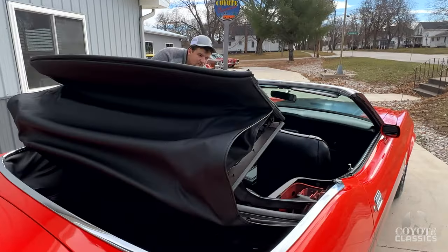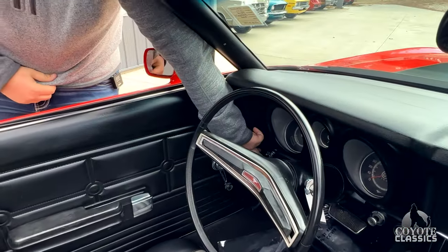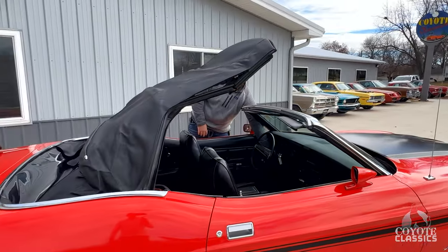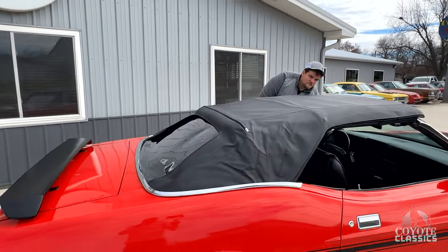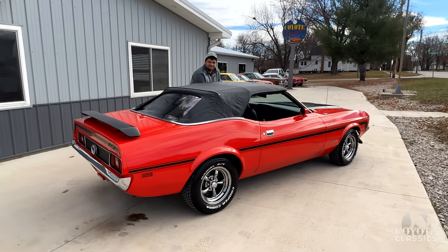How about that power top! Looks like they did a brand new top, and it's got a brand new top switch. That gives it the full look — I really like the red and black.